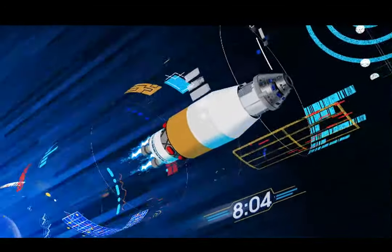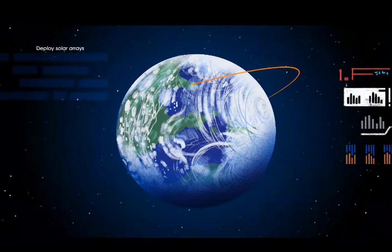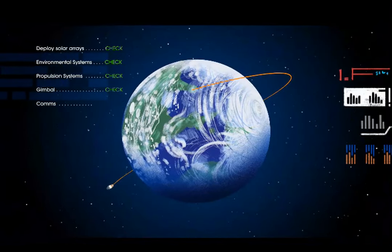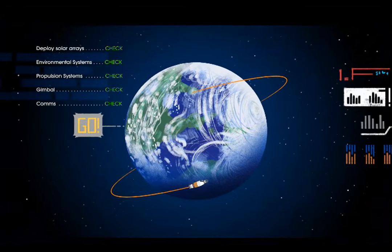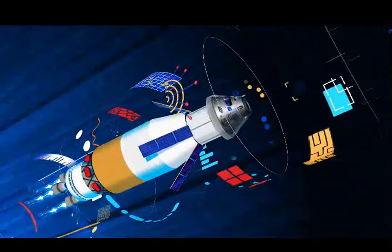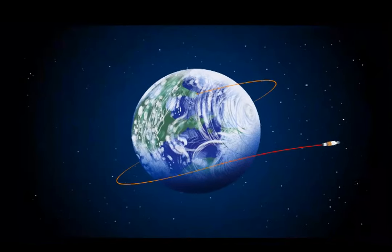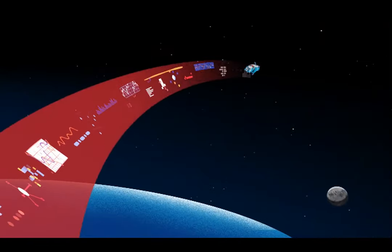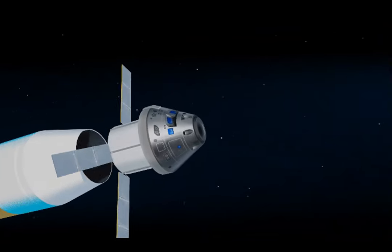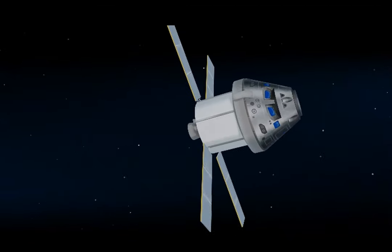The upper stage fires briefly, placing Orion into a parking orbit around the Earth, where the crew reconfigure the spacecraft and check systems for deep space travel. With a go from mission control, the crew reignite the exploration upper stage engines to leave Earth entirely. The timing of this maneuver is critical — reaching escape velocity while putting Orion on a course to intersect the moon days later. Once complete, the upper stage is jettisoned and the crew coast toward the moon.